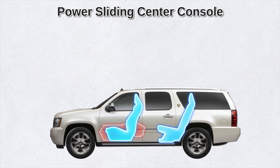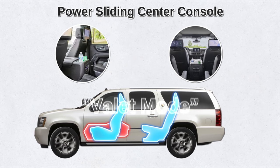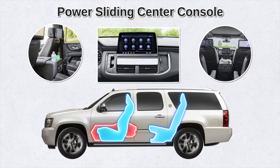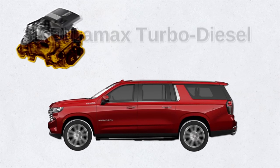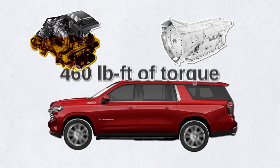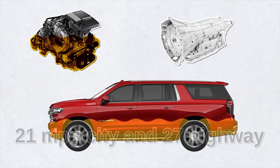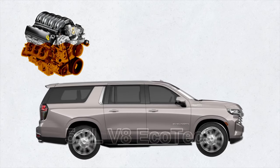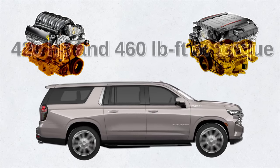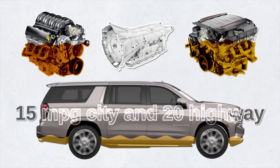Another interesting feature is the power sliding center console. The console can slide back 10 inches, giving you easy access to additional storage space between the seats. If you select valet mode, you can access a hidden drawer for secured storage. When the console is fully pushed back, passengers in the back can take advantage of the cup holders and other controls on the back of the console. Under the hood, the 2021 Suburban has a 3-liter Duramax turbo diesel outputting 277 horsepower, coupled with a 10-speed automatic transmission and 460 pound-feet of torque — great for road trips or towing a trailer, with fuel economy at 21 mpg city and 27 mpg highway. Other engines include the 5.3-liter V8 Ecotec3 with 355 horsepower and 385 pound-feet of torque, and the 6.2-liter V8 Ecotec3 with 420 horsepower and 460 pound-feet of torque, both with a 10-speed automatic and rated at 15 mpg city and 20 mpg highway.